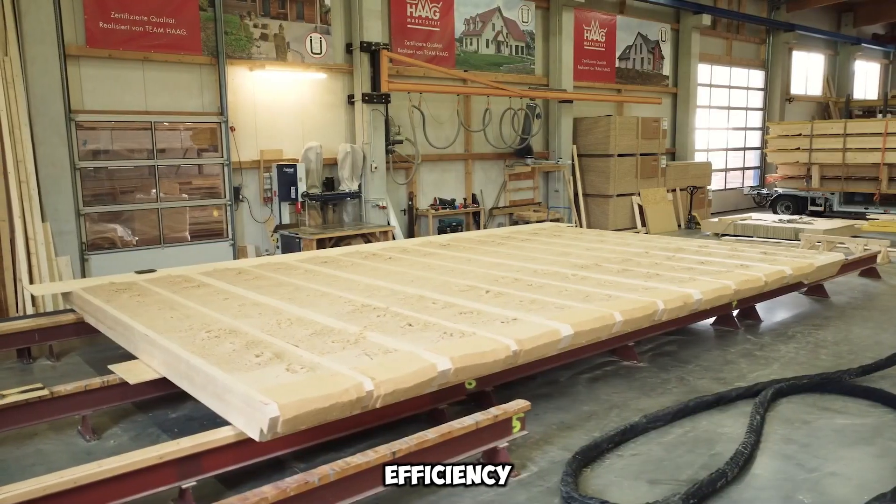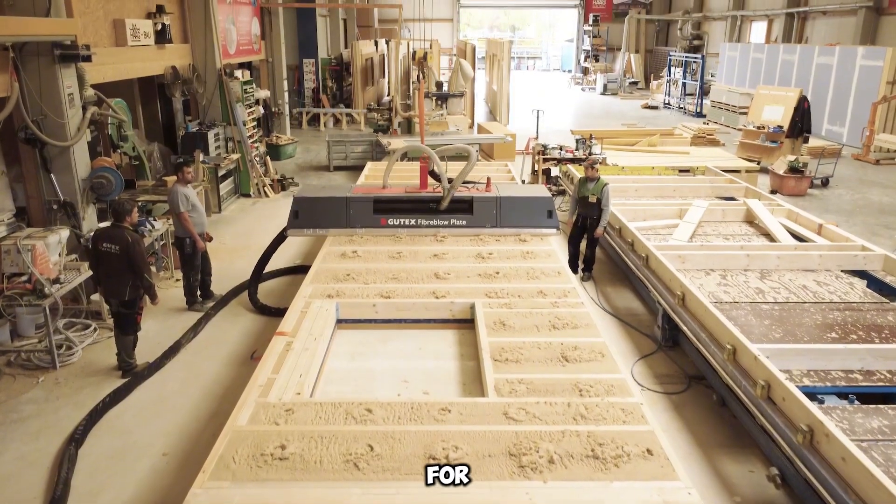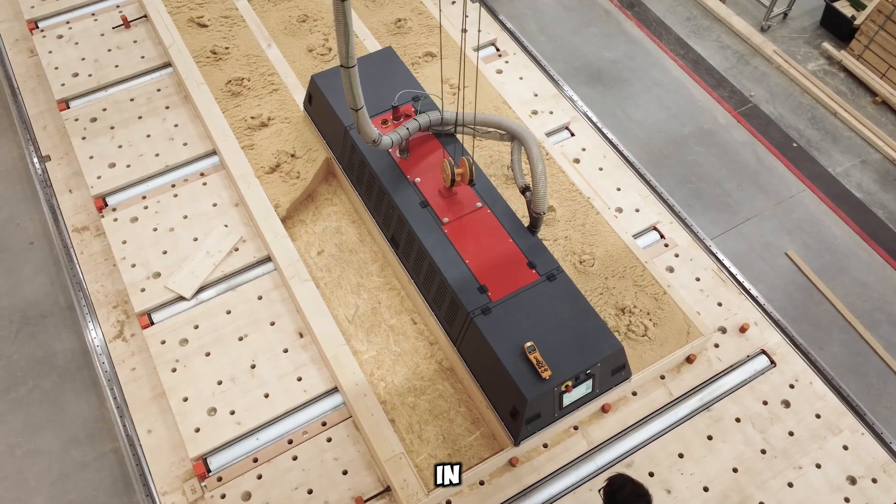With its efficiency, affordability, and adaptability, Gudex Fiber Blow stands out as an innovative tool for enhancing insulation applications in modern construction.